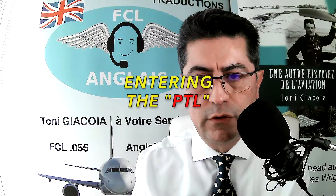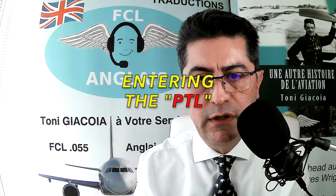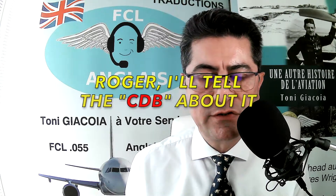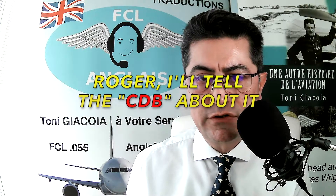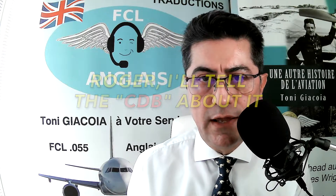Another reported issue: some people are now calling out 'PTL' — meaning 'prendre le tour de piste' in French — or 'CDB' for 'commandant de bord' instead of captain. You can imagine what an English-speaking person would make of that — it means nothing to them.